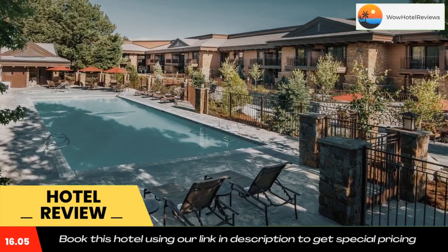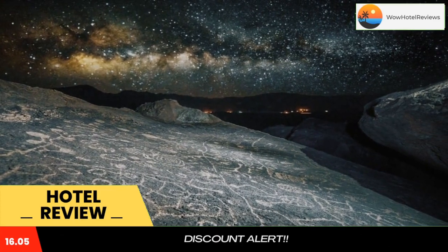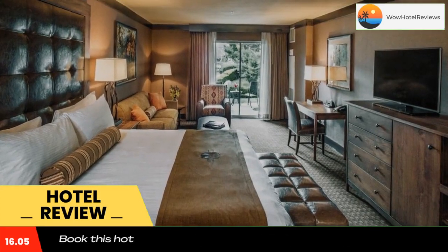Or guest rooms with views of the Eastern Sierra Nevada Mountains. We have a 24-hour front desk, laundry facilities available on-site, and a complimentary full breakfast buffet served daily from 6 a.m. to 10 a.m.